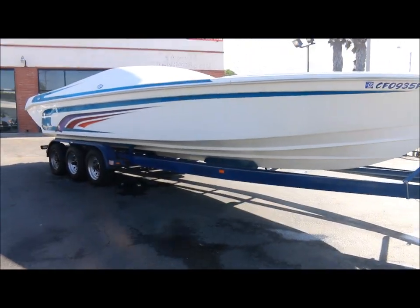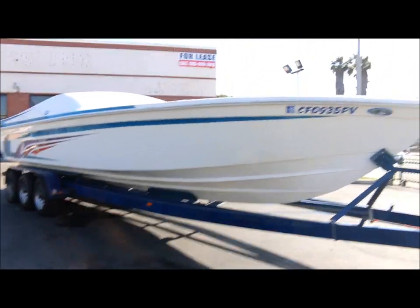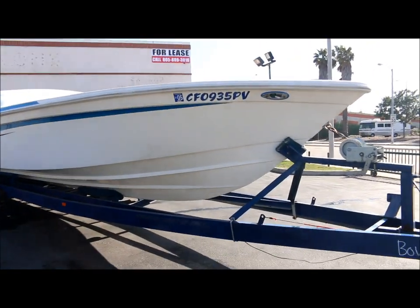Alright guys, we're here at Empire Motors in Oxnard, California. Today I have an Omega Go Fast boat that I'm going to take you on a quick video tour on.